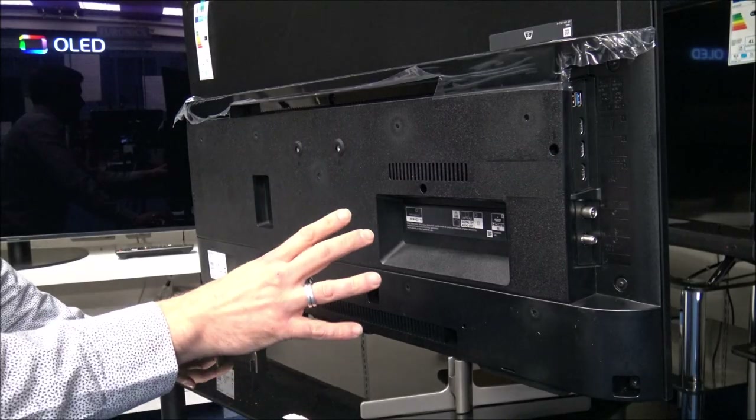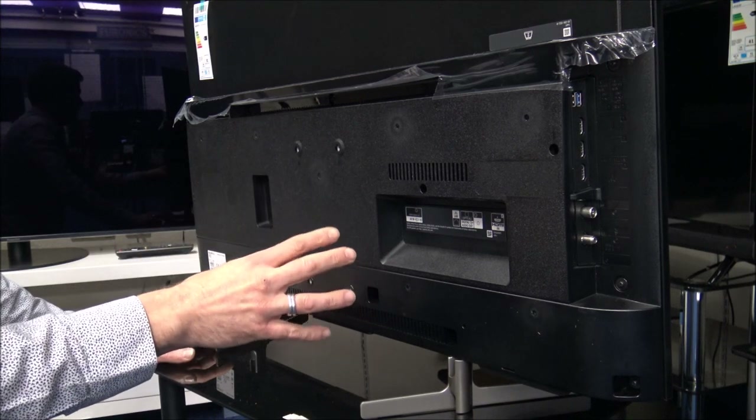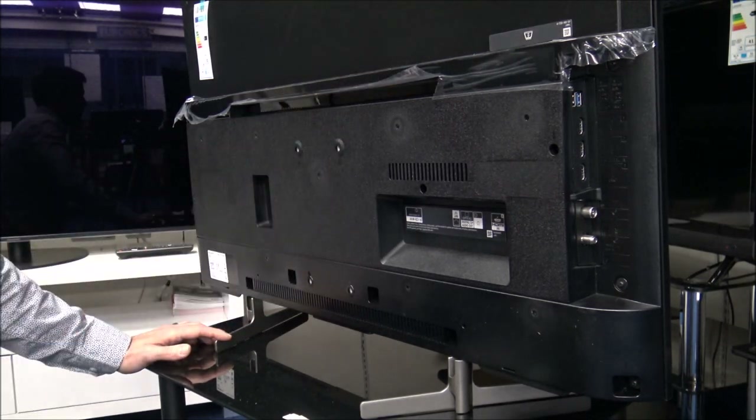That covers all the connections on the TV. Before you buy your new TV, have a look at what equipment you've got to connect to it and make sure you've got enough connections to cover it.